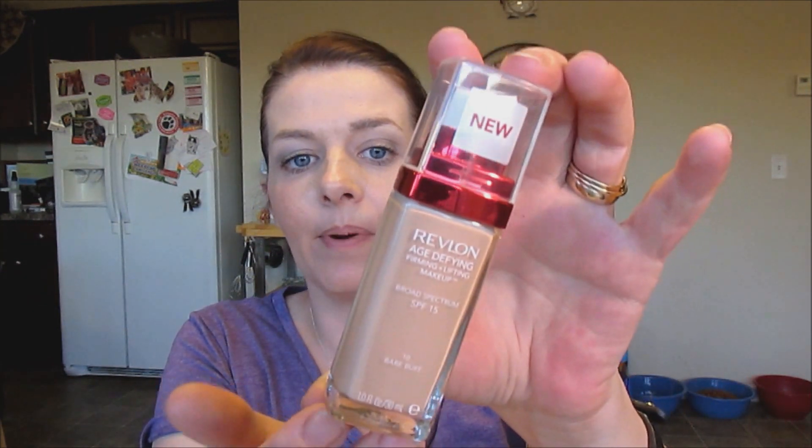I probably have it upstairs. But this one is a Firming and Lifting Makeup — the Revlon Age Defying Makeup in number 10 Bare Buff. When I do reviews I'll look up more about the product, but it had testers so I was able to match it to my own skin. It's a very light formula — smells nice. I'm getting older and I might need some of that Age Defying makeup myself.